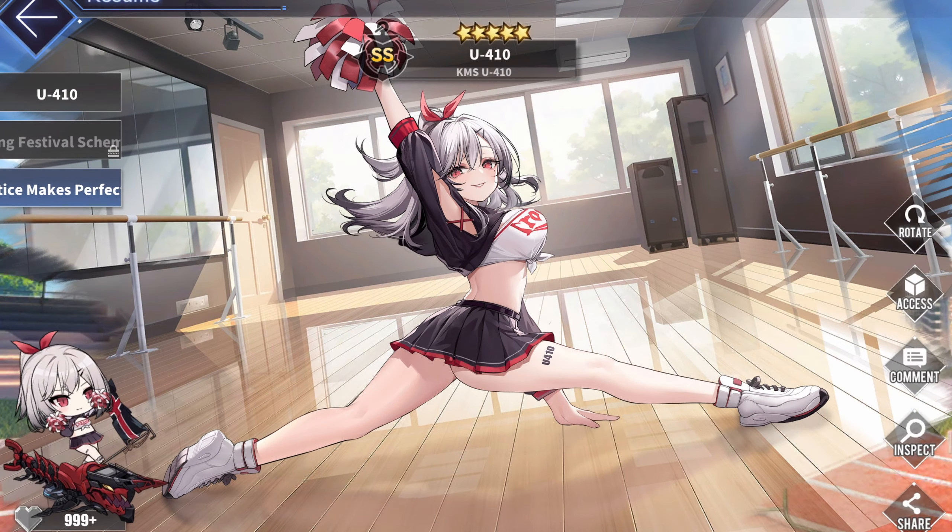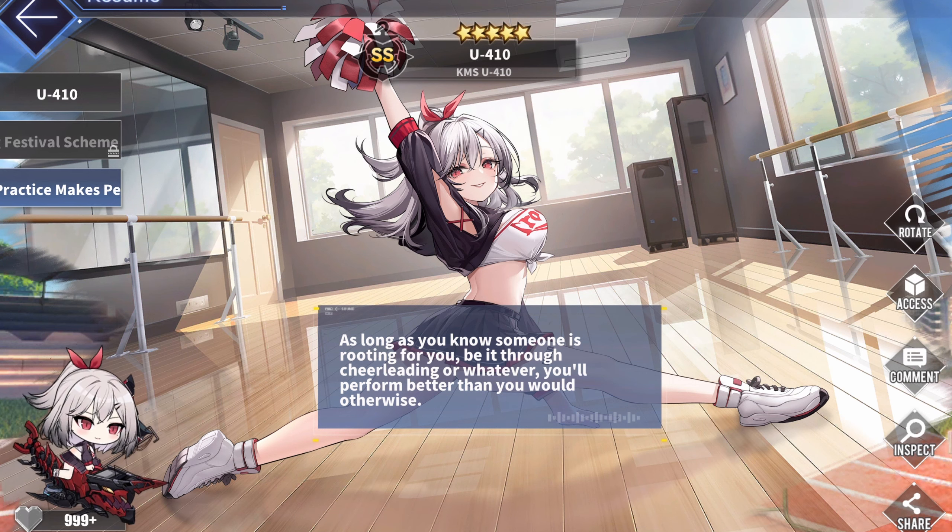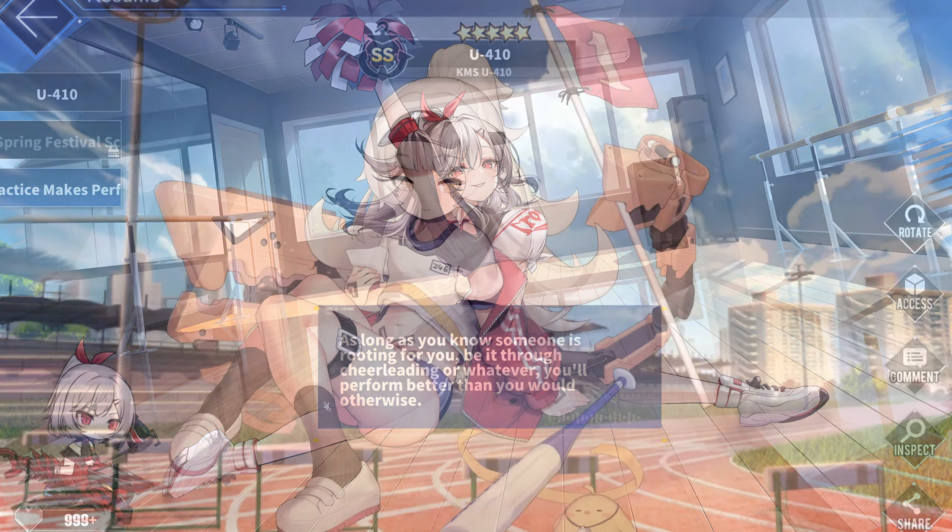I might as well start with the most recent example: U4-10's 'Practice Makes Perfect.' This is a cheerleader outfit, which, considering how much hard work can go into professional cheerleading, I think it counts. I do think it is a very nice skin for what it is. Ironically, out of all the sports skins I own, this feels the least dynamic out of all of them, and it's a Live 2D skin. It has a fairly basic background, even for 2020 standards, but it isn't bad per se.